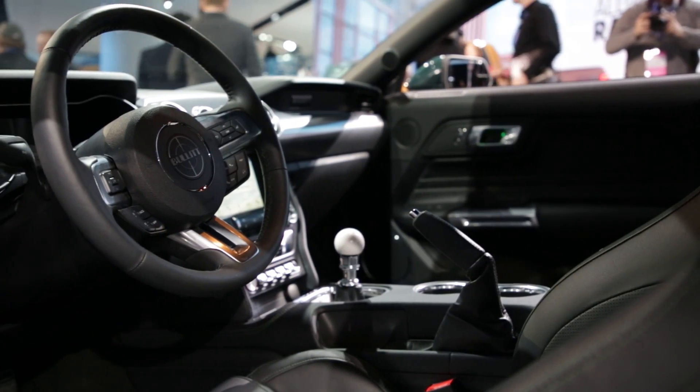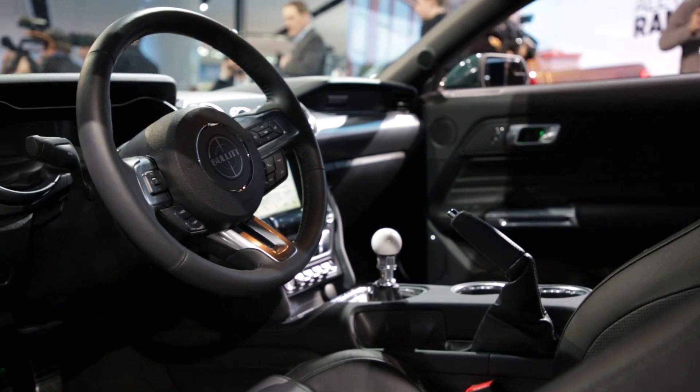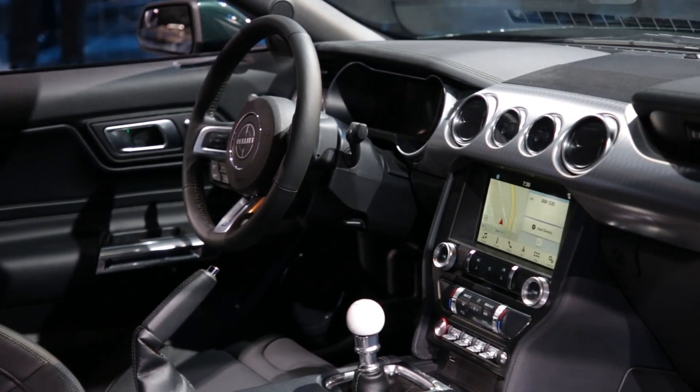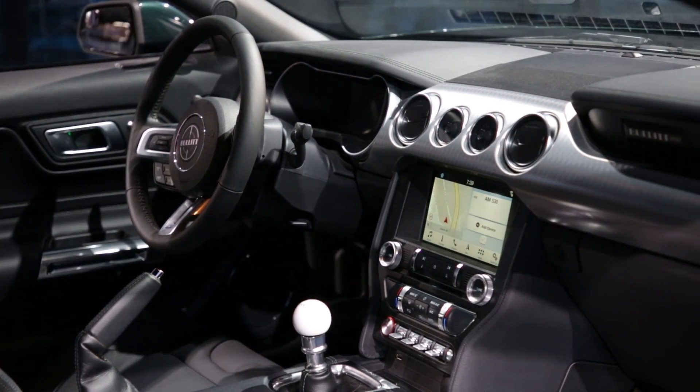Inside, there's black leather with some green stitching. The main thing that highlights it as a Bullitt Mustang inside is the cue ball top to the manual gear lever. It's only available as a manual — no autos here.